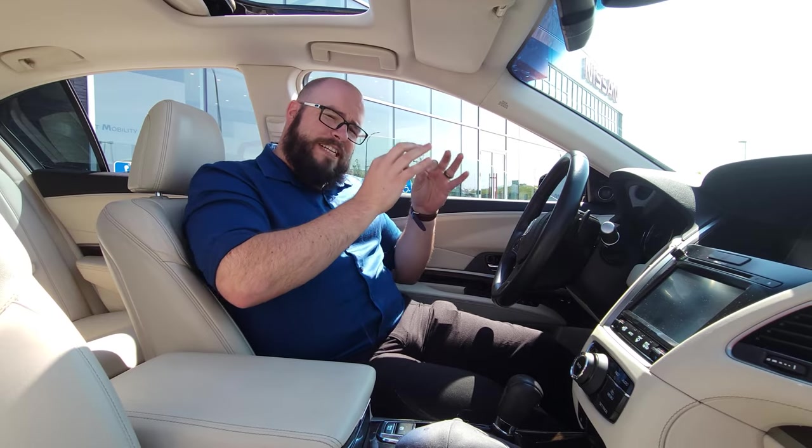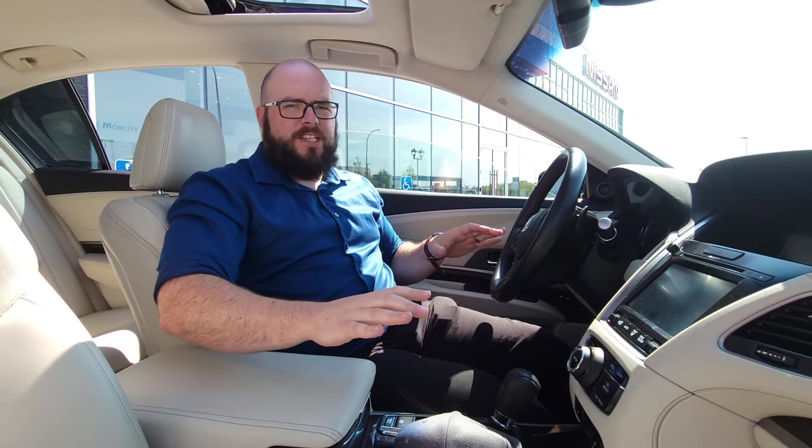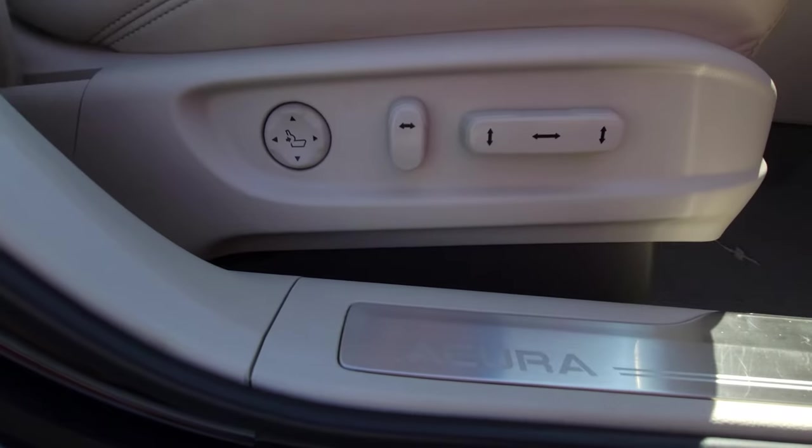All right, here we are inside the Acura. A couple of really cool things — first off, no accident history on this thing. And it's also, even for a 2014, only got 75,000 kilometers, which is ridiculously low. And then being a tech package, it's also got some fantastic features, including our leather seats, which are heated, powered, and have seat memory.